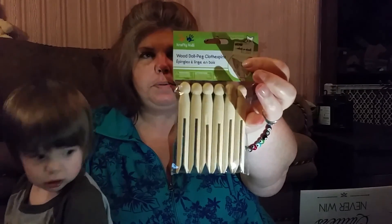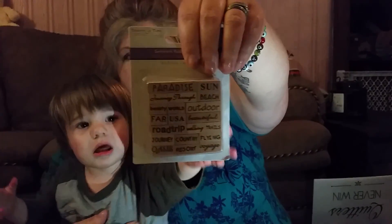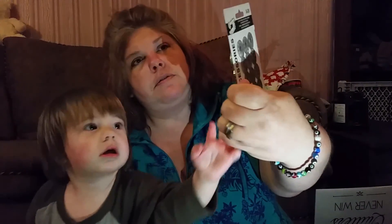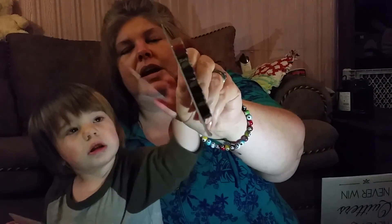We got these little clothespins for Gavin and those were $1. We got this Sentiments Rubber Stamp Set and this was $2.99. We got this set of metal bobbins for a dollar and they're actually pre-loaded with different colors of thread.